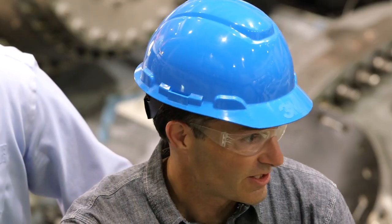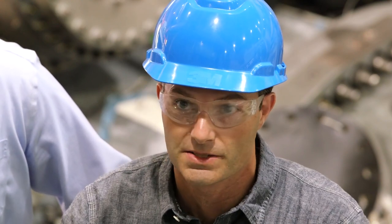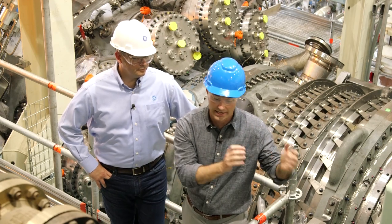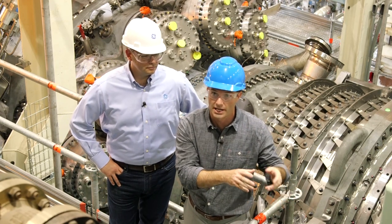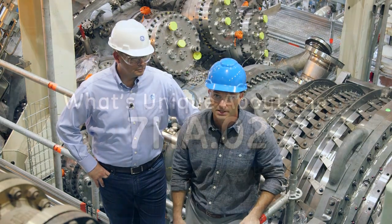This facility is not connected to the grid, so we're able to run at all different speeds. It means we can simulate how the gas turbine is going to behave in a negative 20 degree ambient environment like you would see in northern Canada, or a 120 degree environment like you would see in Saudi Arabia.